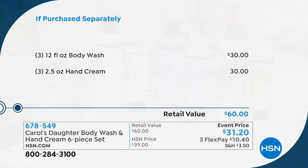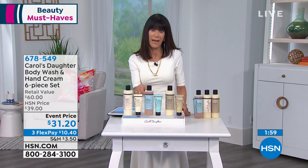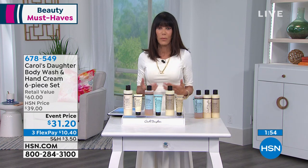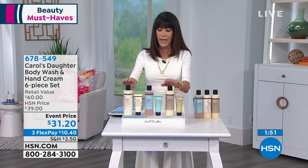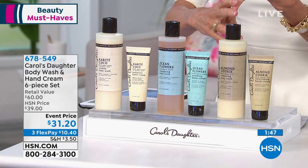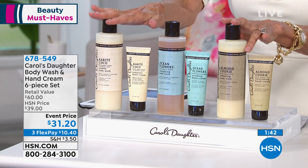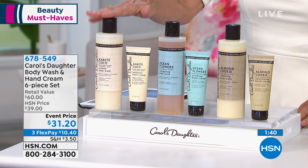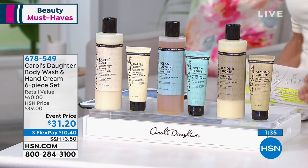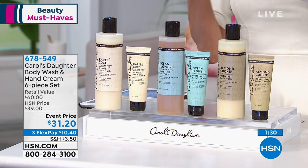So you are moisturizing and hydrating your skin. Every time we've done the Almond Cookie it's been a huge seller. The fact that you're getting all three today with their companion hand creams — you can split these up, give them individually as a duo. You have three amazing gifts basically half off today, with three flex pay payments on any credit card, debit card, or PayPal without interest.